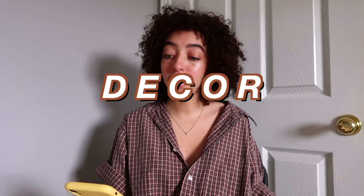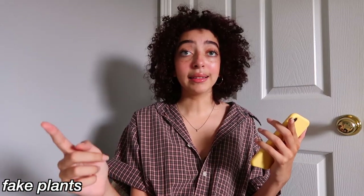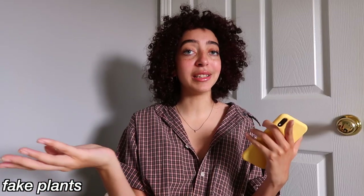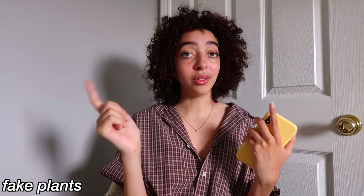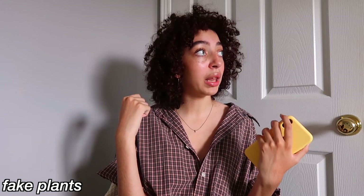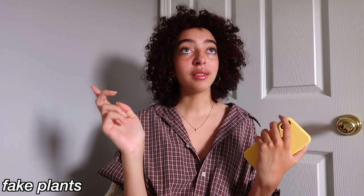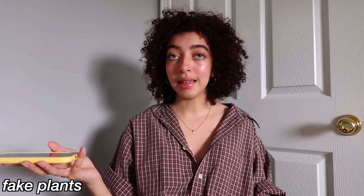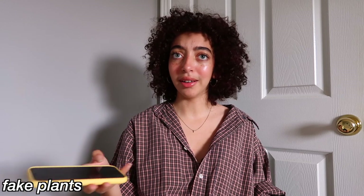Now we're moving on to the decor section. I'm going to tell you guys some things to spice up your room and make it look a little more pretty, because the rooms they give you are bland. First, I definitely recommend you get some fake plants. I had an aloe plant that almost died — don't get high maintenance plants because you're going to be busy with school and the last thing on your mind will be watering plants. Fake plants are definitely the move. Ikea has really nice fake plants, Amazon, wherever.